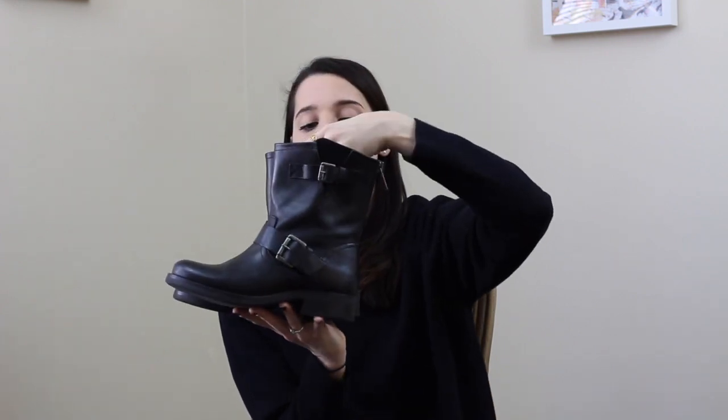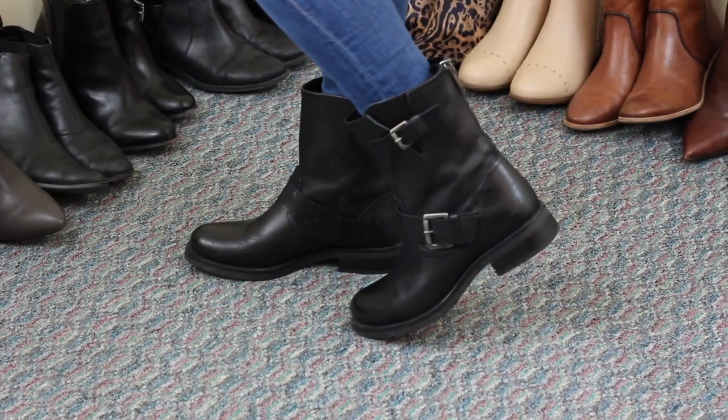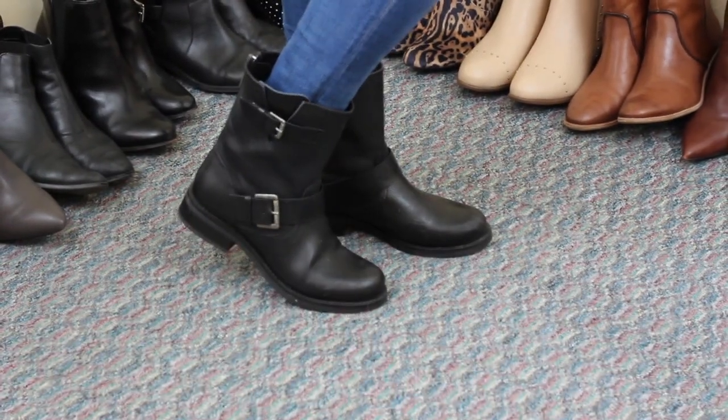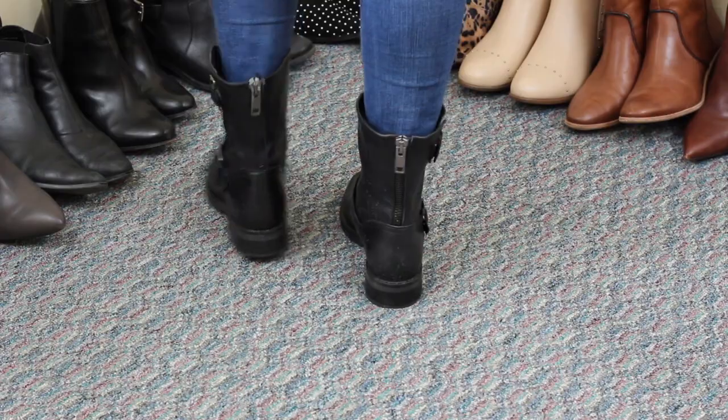The next pair is also Steve Madden — I just recently got these for Christmas. They are motorcycle boots. I think they're about a hundred dollars on Steve Madden's website. I've been wanting wide shaft motorcycle boots for a really long time. I had another pair that I wore until there was a hole in the bottom. I've already been wearing these like crazy, trying to make them a little less new and shiny. They're comfortable and kind of masculine, which I love — great with frilly dresses or skinny jeans.